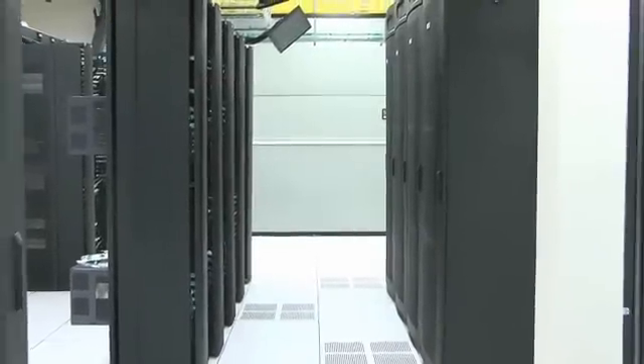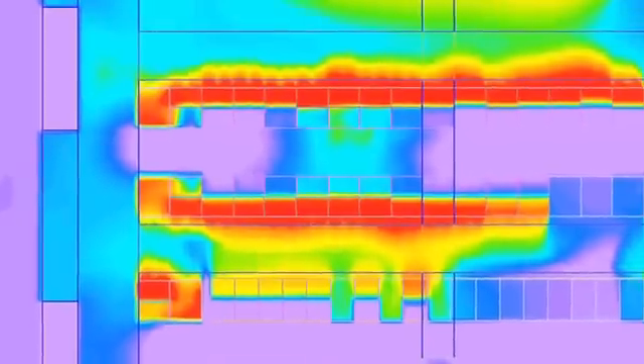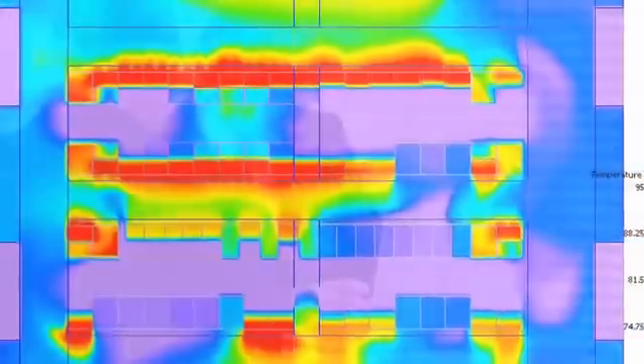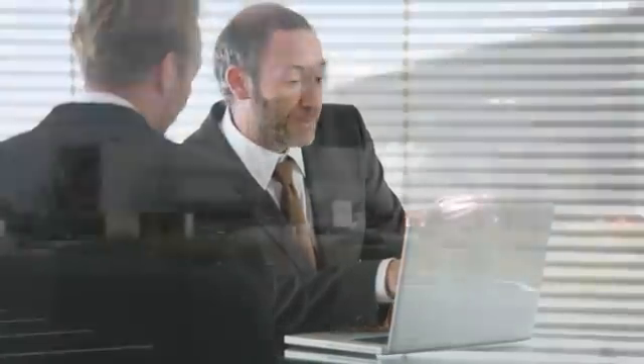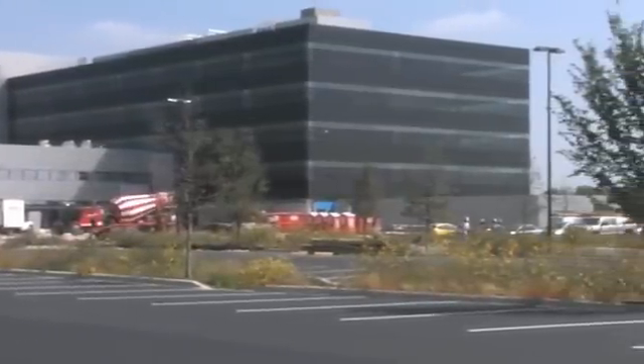As a data center infrastructure expert, Panduit Professional Services uses advanced computational fluid dynamics tools as part of its thermal analysis practice, mapping the customer's current thermal environment and recommending strategies to gain operational efficiency in the data center. These techniques are currently being applied in Panduit's new World Headquarters data center.